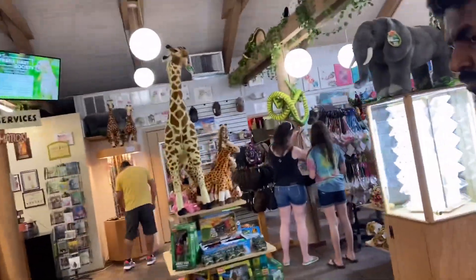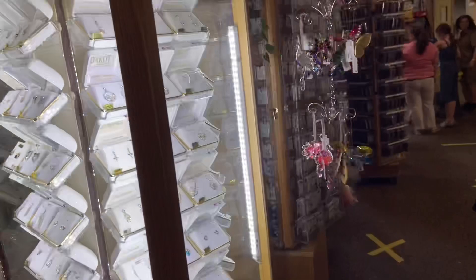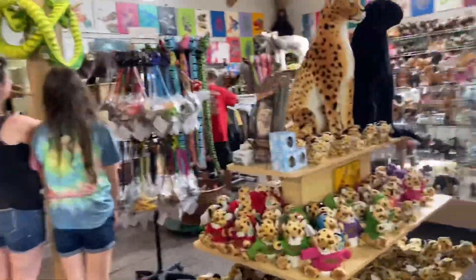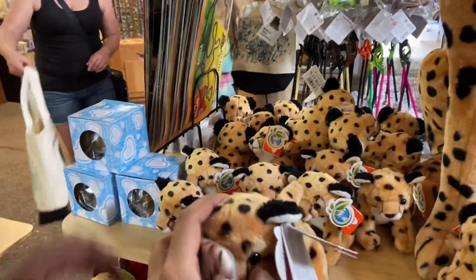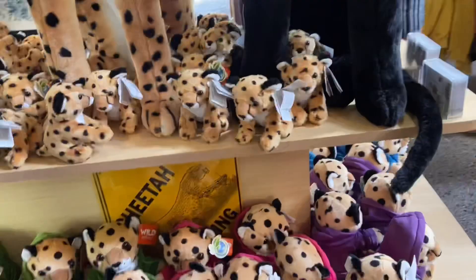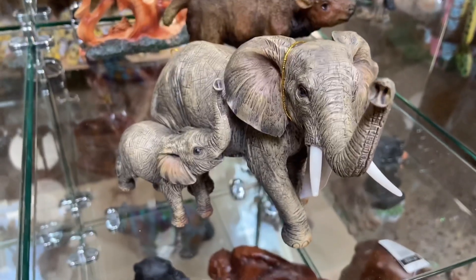There are many toys here. We have souvenirs — there are souvenirs, keychains, jewelry, animal toys. There are many kids' toys in the store, and also home decorator items.